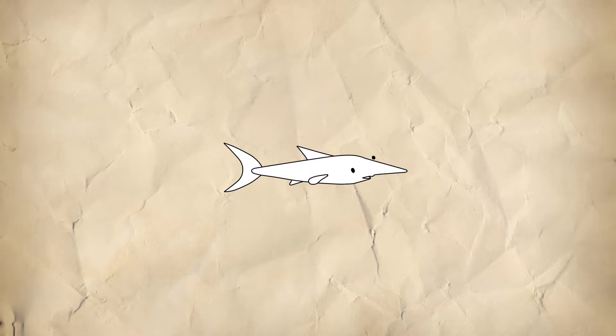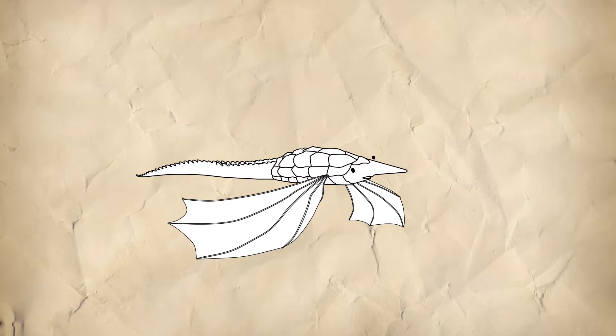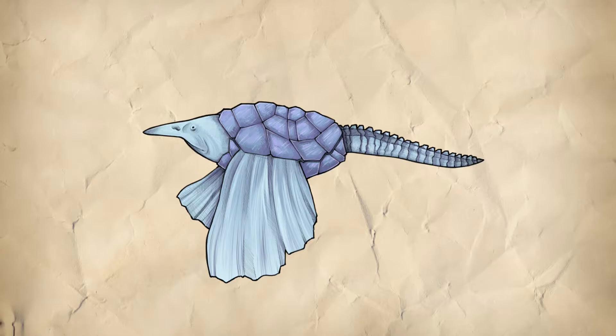It has a snout with a sturgeon-like mouth underneath. The body is flat and clad in a knightly armor with small radiated plates. The animal also has a tail not unlike that of a crocodile. It has expansive fins that enable it to soar like a flying fish. Quite a unique look.